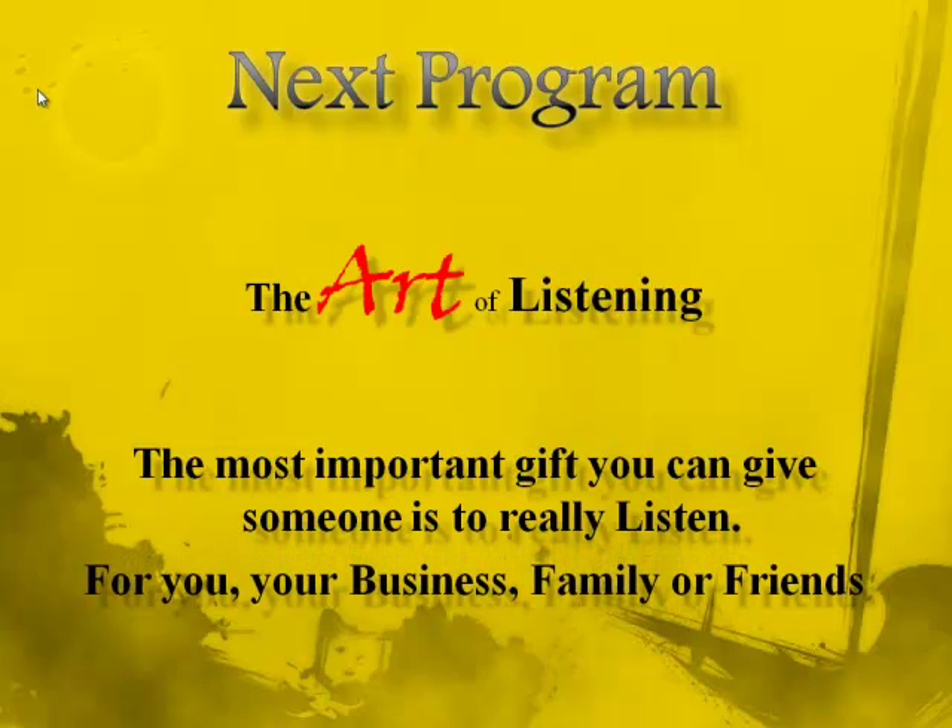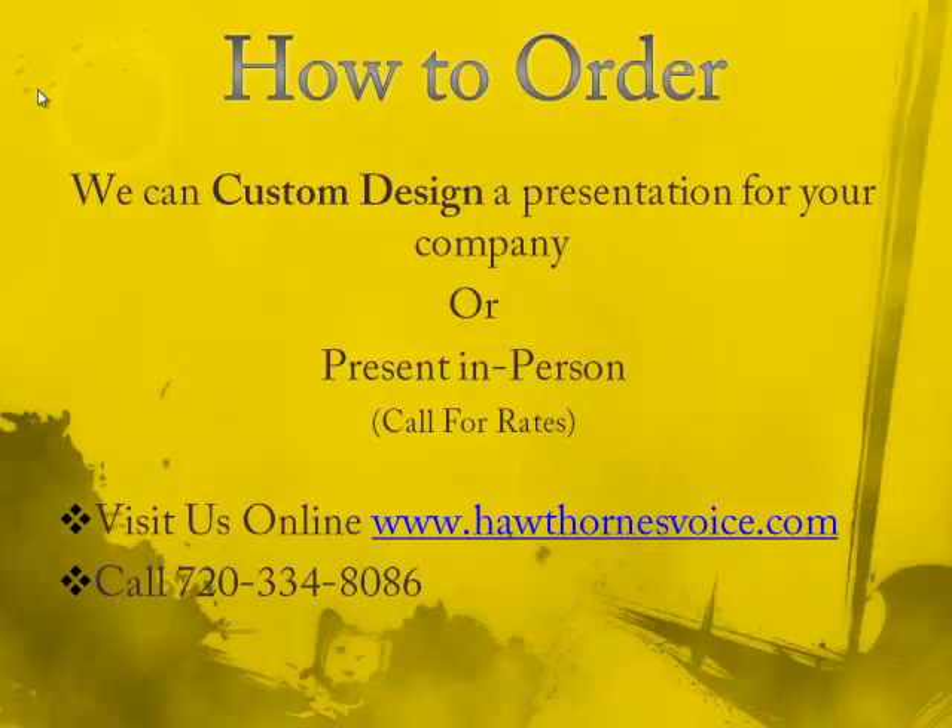Our companion presentation will be out soon. It's called The Art of Listening. It'll make you a better listener and improve you in every phase of your life. There are a number of ways to contact us: call us by phone, send us an email, or go to our website, HawthornsVoice.com.